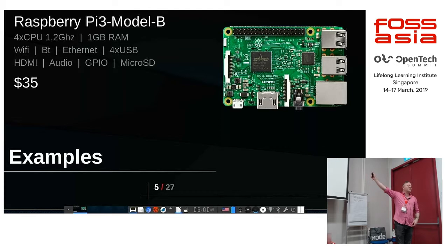One of the boards everyone knows about: Raspberry Pi. The latest one is Raspberry Pi 3, or Raspberry Pi 3B Plus I think now.